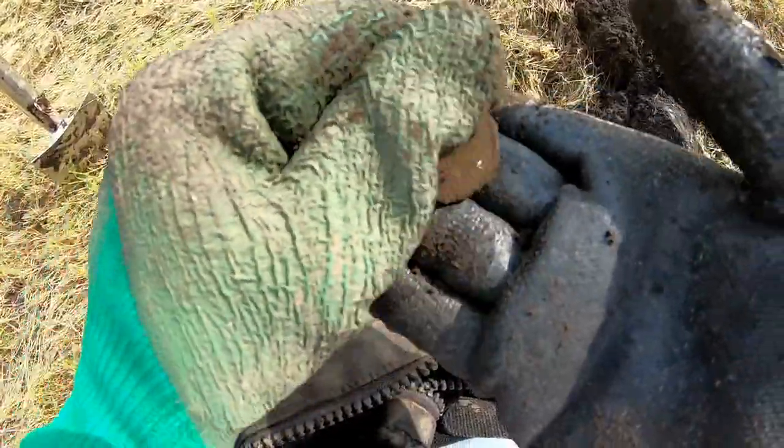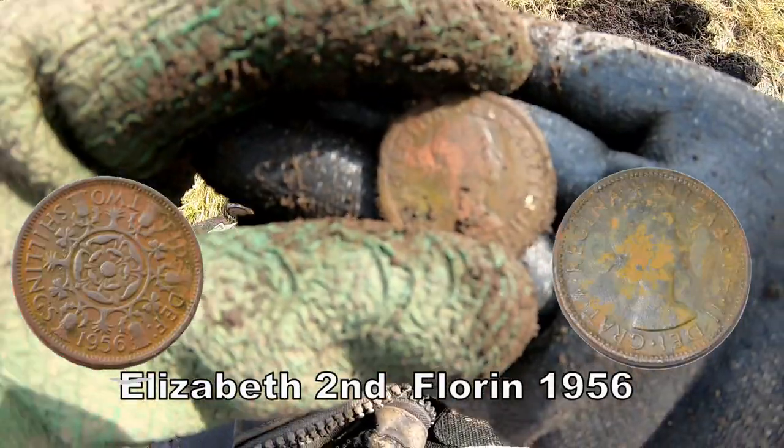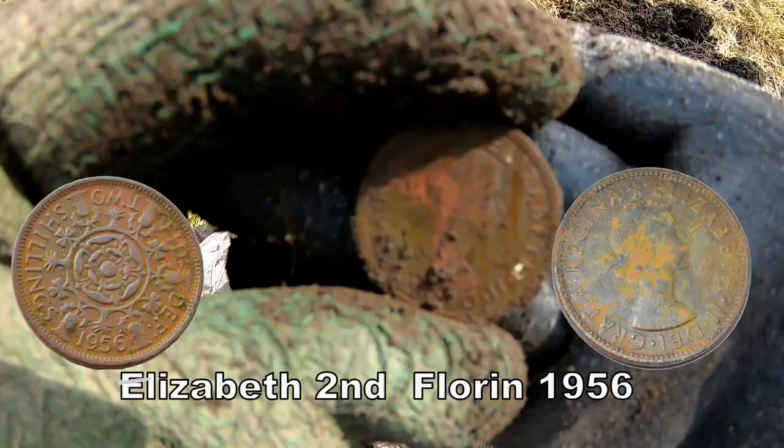It's another Queen Elizabeth the Second, so we could be on the right track. Flooring - another flooring.